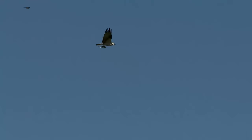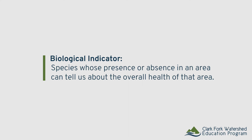We use biological indicators here on the riparian habitat to look for these indicators of healthy water systems. Biological indicators are certain species of either plants or animals whose presence or absence in a certain area can tell us about the overall health of that particular area.